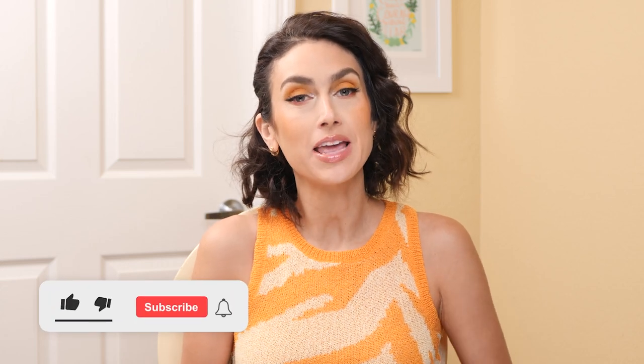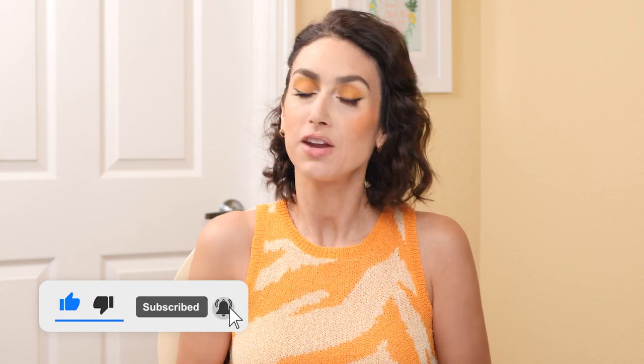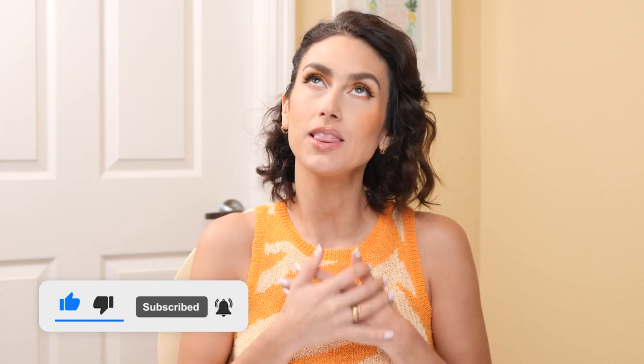I hope you enjoyed this video. If you did, please give it a thumbs up — that helps me out a lot. If you're not already subscribed, I would love for you to subscribe before you leave. I upload videos weekly, both beauty and fashion, and I'd love to see you back on my channel again. Thank you so much for watching today, and I will see you next time. Bye!